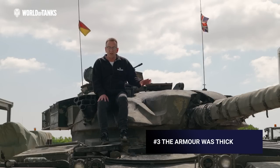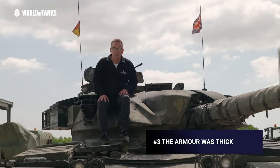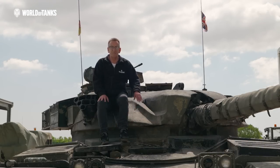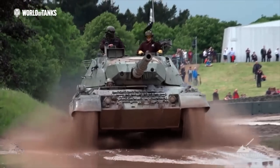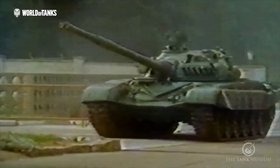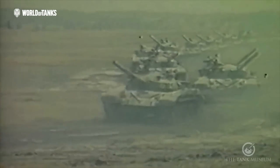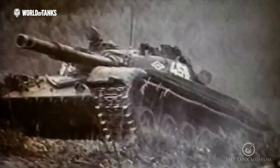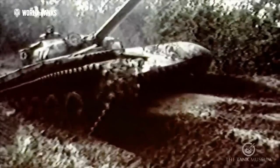The Chieftain prioritised firepower and protection over mobility. So whilst it was rather heavy and a little slow, it was well protected, especially with the addition of Stillbrew. The armour was far thicker than any of its contemporaries or adversaries, with Leopard, M60, T-62 or T-72 being, on paper at least, far less robust. That said, there is a serious question as to how effective the Chieftain's armour would have been if hit by a depleted uranium APFSDS round fired by a T-72, reminding us that all tanks are vulnerable to enemy fire.